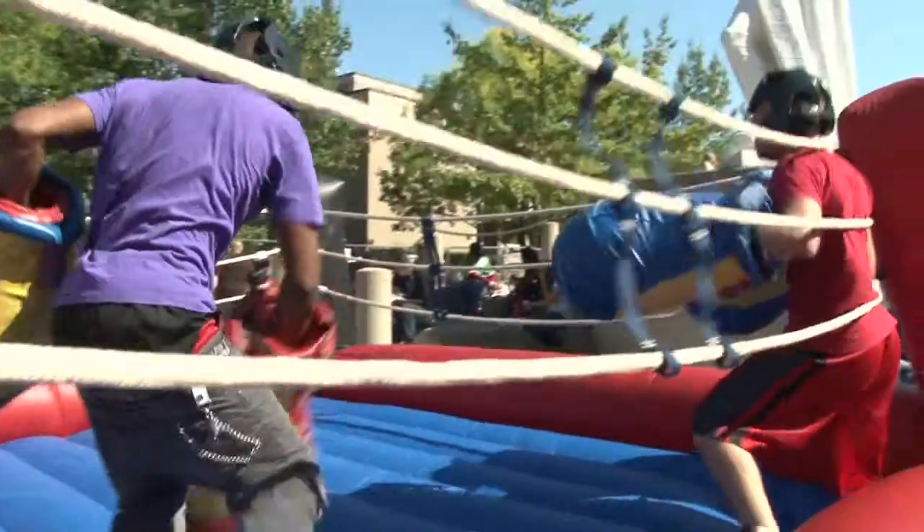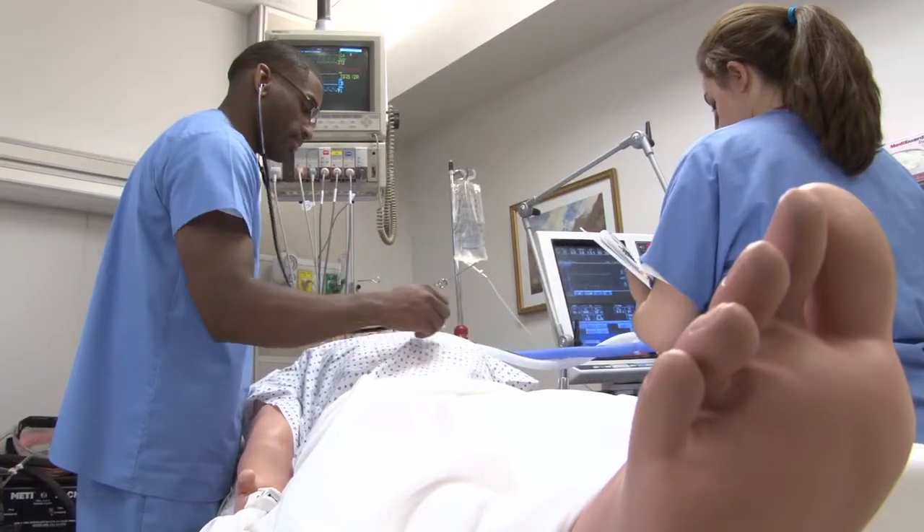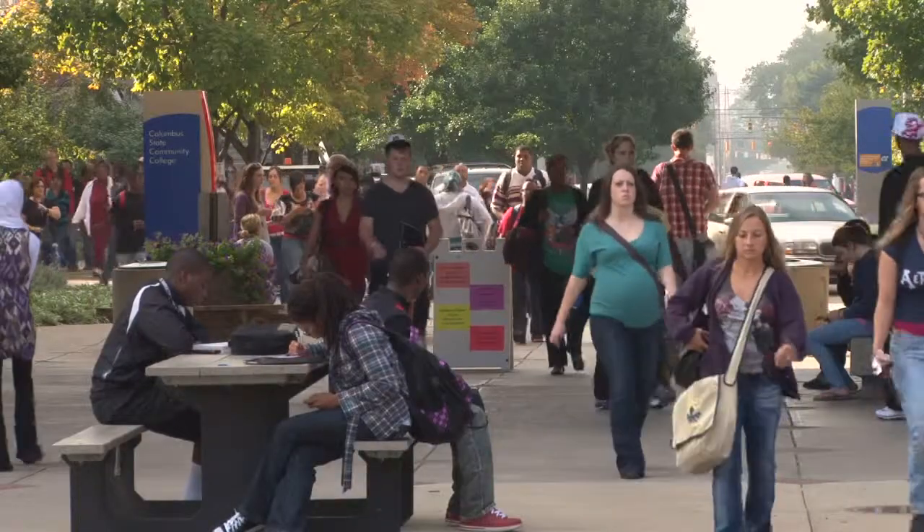Welcome to Columbus State. It's a place to begin your college experience and explore your career options. You'll find great events, great friends, social activities, and the latest technology. We've got some brief highlights so you'll get a sense of what's here to help you move into a career or to transfer to a four-year university.